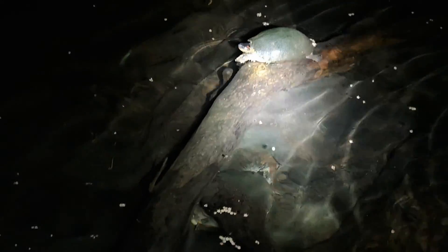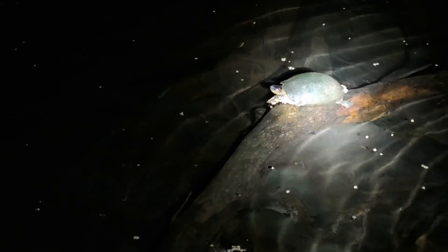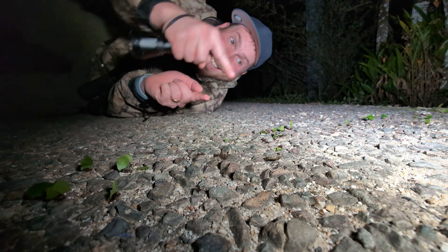We have some sliders here — these are Mesoamerican sliders. It's a little hard to see the field marks with all that algae growing on them, but under the water you can barely make out some orange circles on the back, and that's how we know it's Mesoamerican and not a different species. Neat to see these guys sleeping.